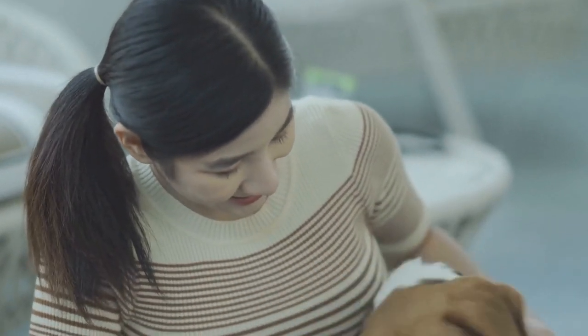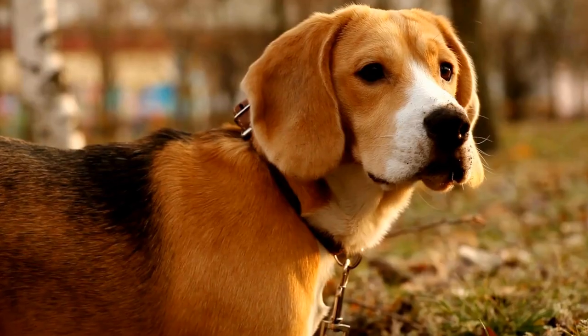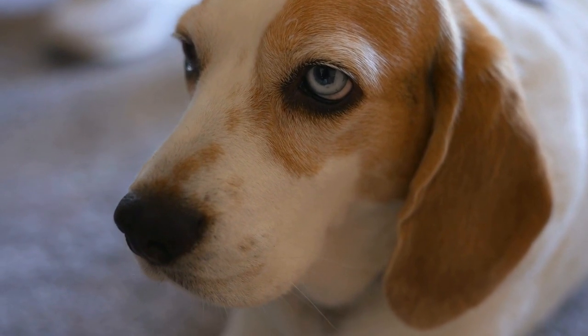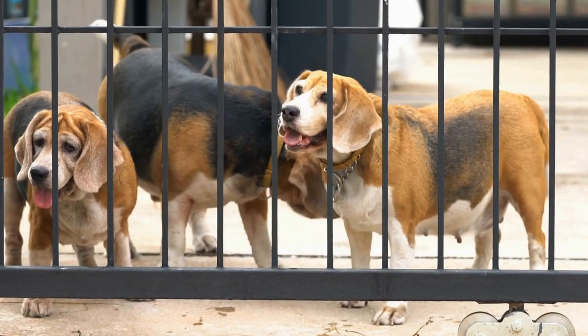Pomeranians, in contrast, are small-sized dogs weighing around three to seven pounds and standing about 8 to 11 inches (20 to 28 centimeters) tall. These furry companions have a profuse double coat that comes in a wide range of colors. Their fox-like faces and plumed tails make them irresistible.